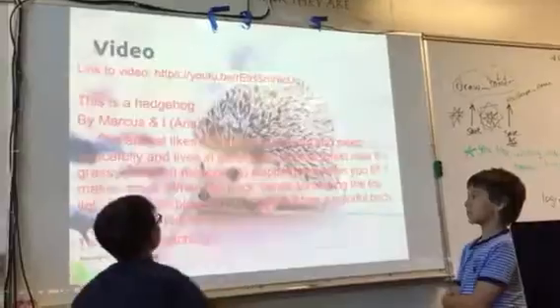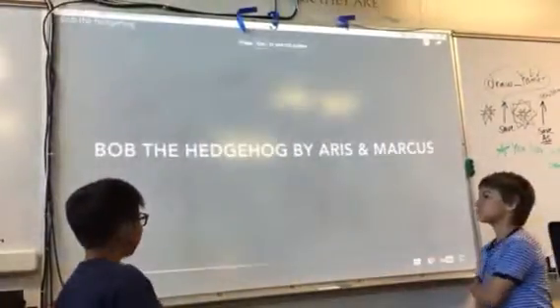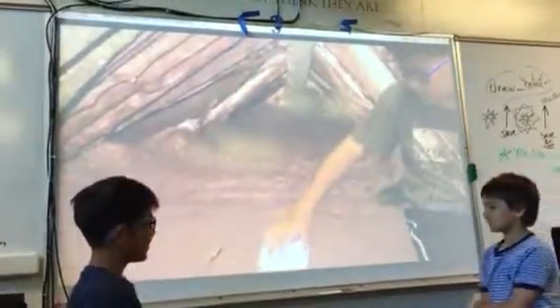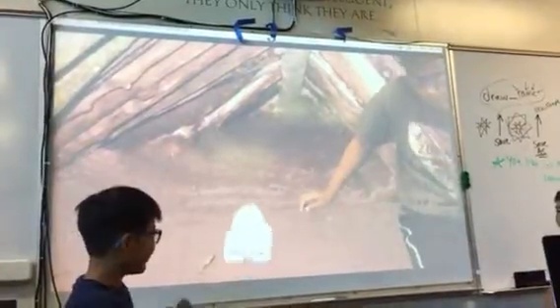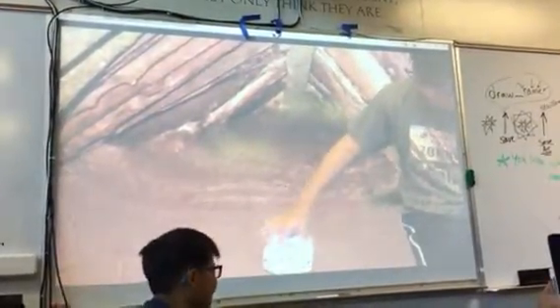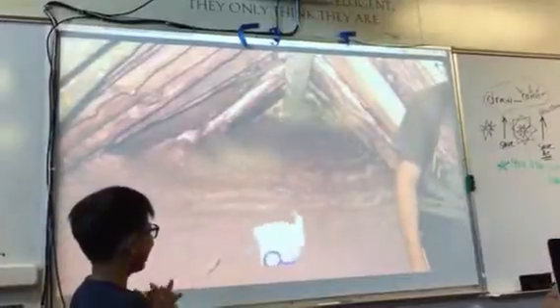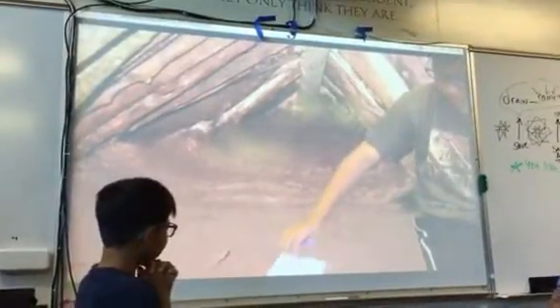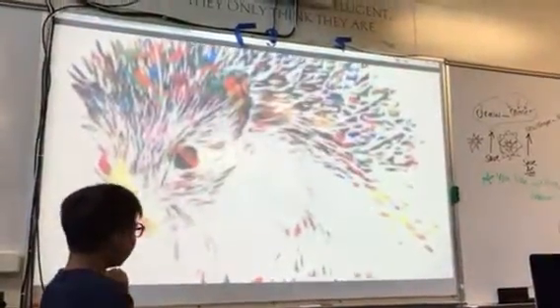That's Bob the Hedgehog. This is a hedgehog by Marcus and Darius, which is me. That's Bob's head. That turns white. The toy lights are in my book. As you can see, it has a beautiful volume, loads, and space. Thanks for watching!